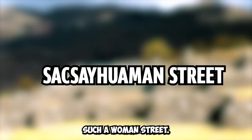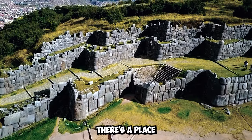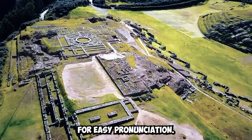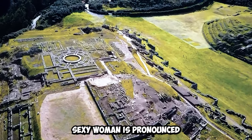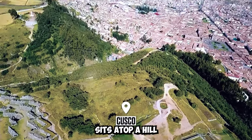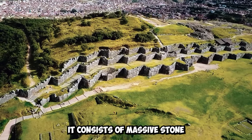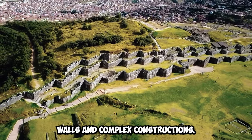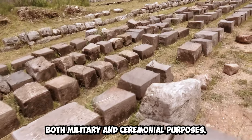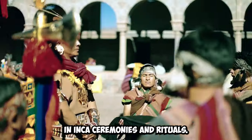If your travels ever take you to South America, there's a place you absolutely must visit: the fortress of Saxe-Huaman. This fortress sits atop a hill overlooking the city of Cusco in Peru. It consists of massive stone walls and complex constructions, and served both military and ceremonial purposes.